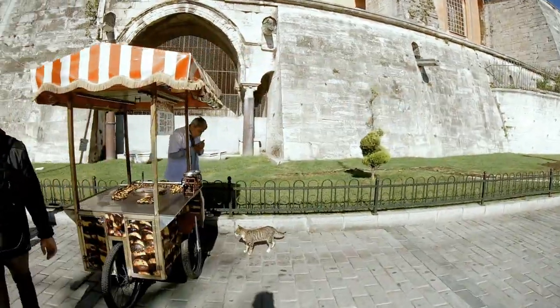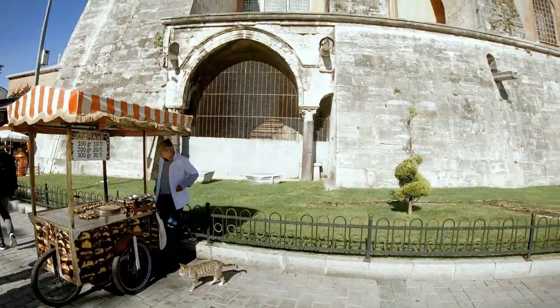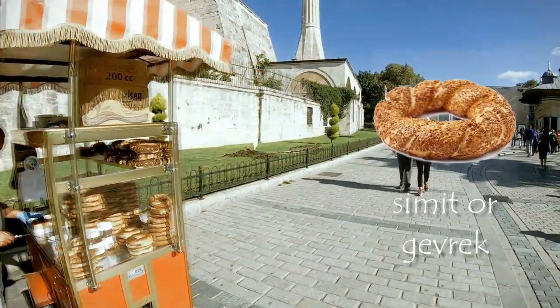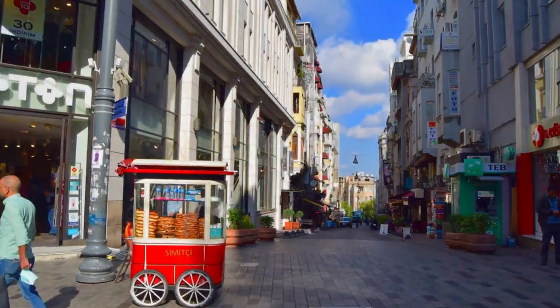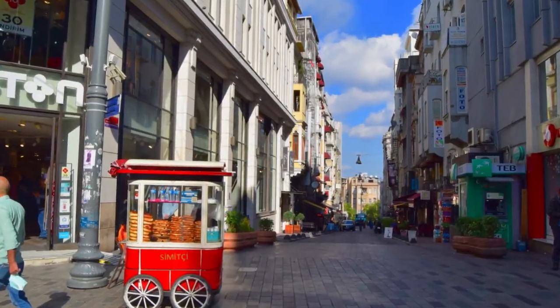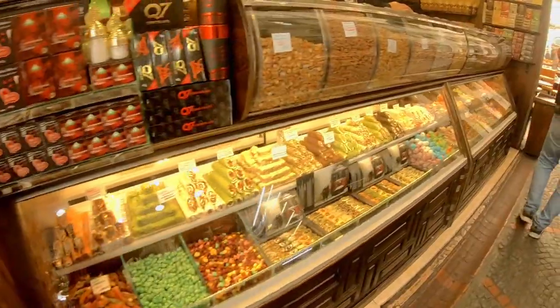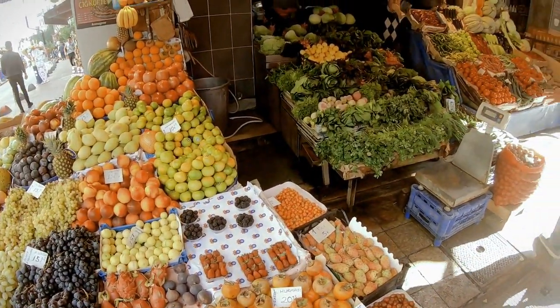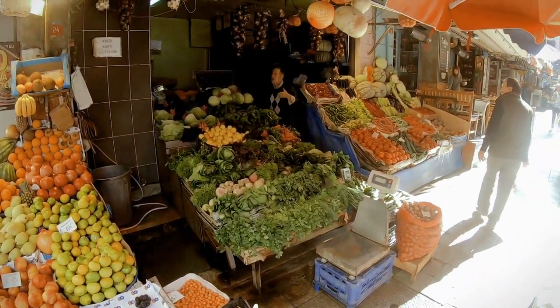Here you can see street vendors selling simit, or gevrek in Turkish. People in Turkey eat it for breakfast with a traditional Turkish coffee. And here is a stall with Turkish sweets. Look how many fresh veggies are in the street.